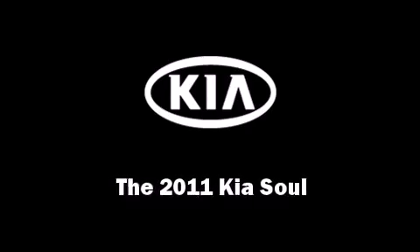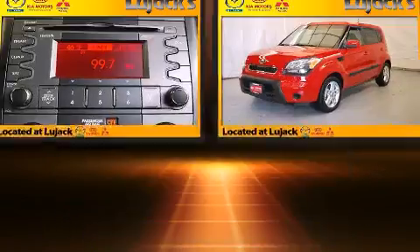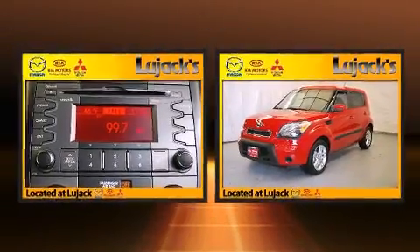Treat yourself to a test drive in the 2011 Kia Soul. This four-door, five-passenger hatchback still has fewer than 5,000 miles.